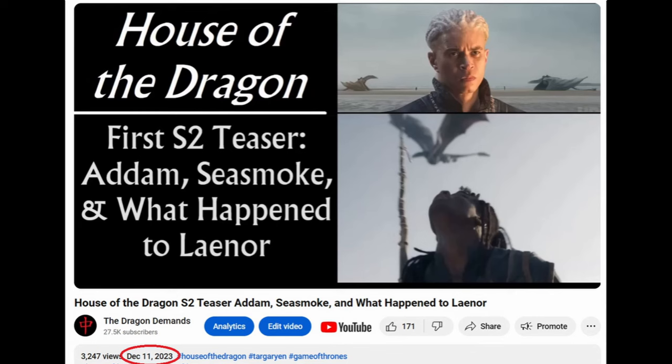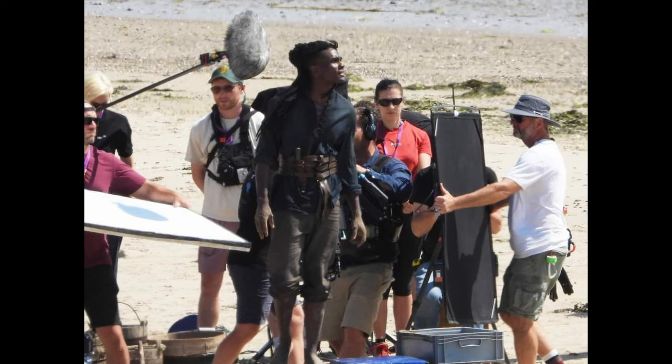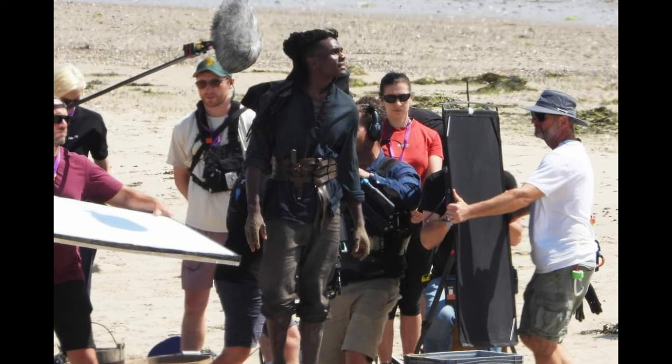The same issue came up in the December teaser — people kept saying 'this must be Nettles.' This is a man — this clearly looks like Clinton Liberty, and we have gorgeous spy photos of him in this costume and hairstyle. The issue is that in the books he has silver hair, like a Valyrian, so why does he have black hair here? One theory is he dyes his hair to hide his heritage — there are multiple characters in the books and prequels, like Duncan the Tall, who are Targaryen bastards that dye their hair so people don't realize they have Valyrian blood.